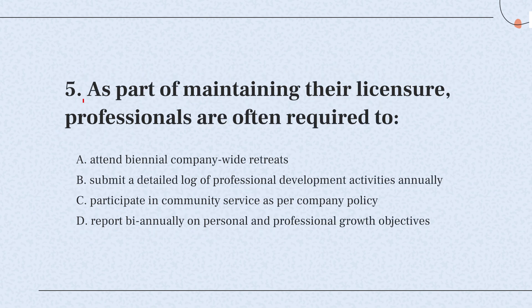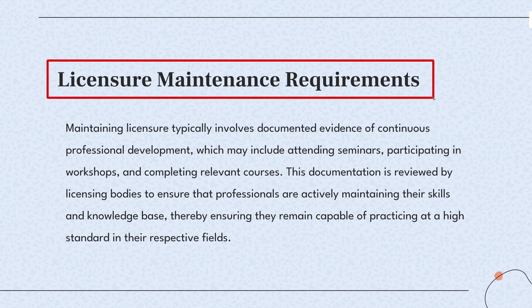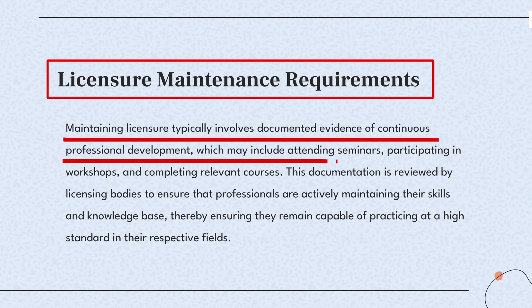Question 5. As part of maintaining their licensure, professionals are often required to — the knowledge point of this question is licensure maintenance requirements. Professionals must regularly participate in educational activities and record them to keep their licenses active. This ensures they remain qualified in their field.